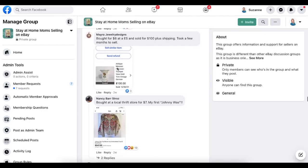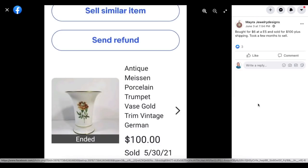Now we've got Myra Jewelry Designs. Bought for $6 at an estate sale and sold for $100 plus shipping. Took a few months to sell. This is a porcelain vase — $6 sold for $100.